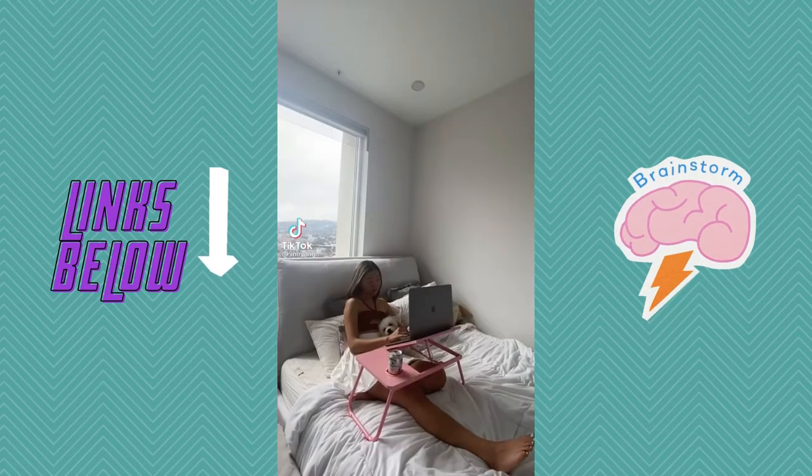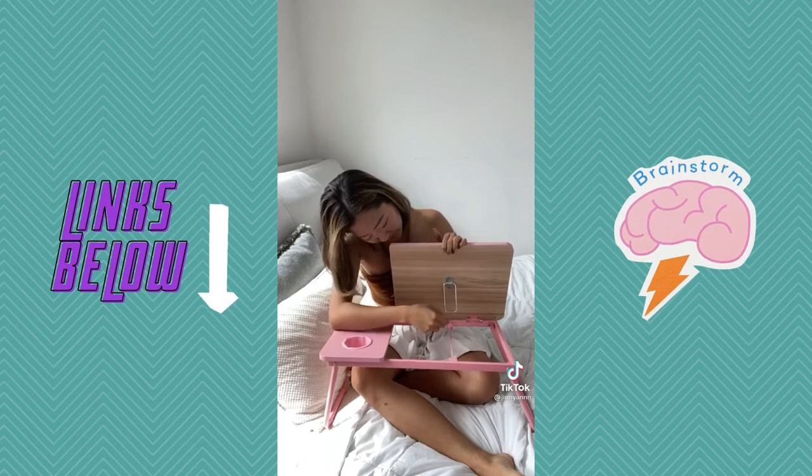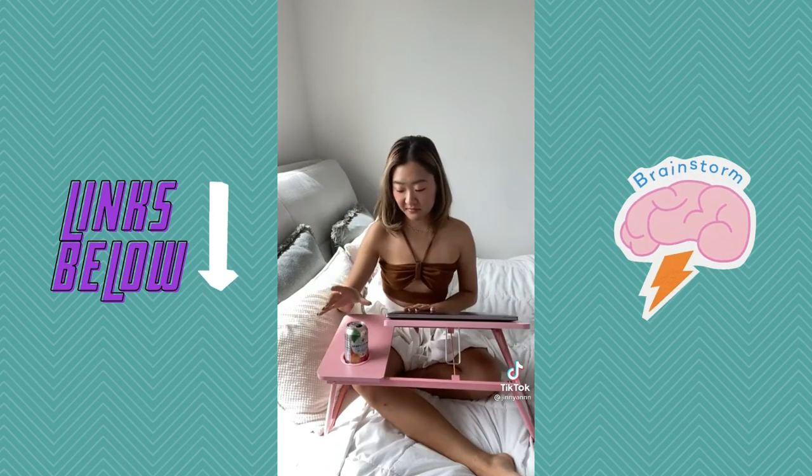Here's my favorite Amazon purchase. I got this pink bed desk with a cup holder — it's really a game changer. You can level the desk to make it as upright as you want, and you can't go wrong with a cup holder always.